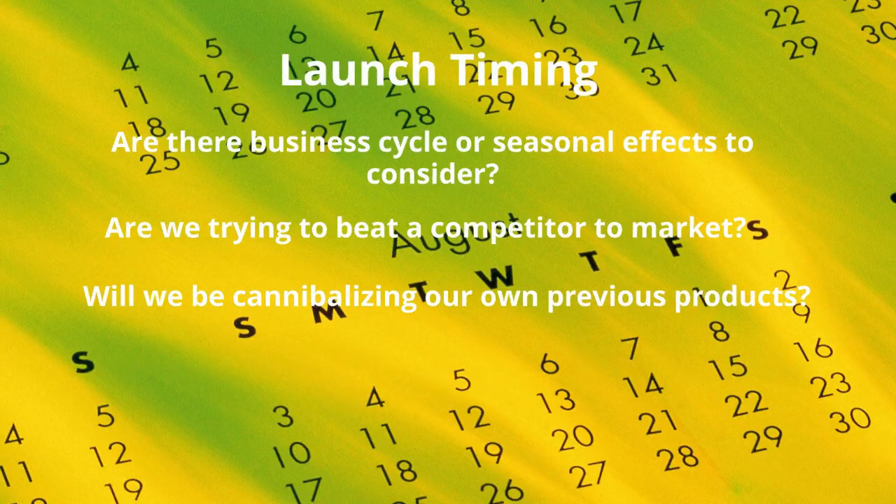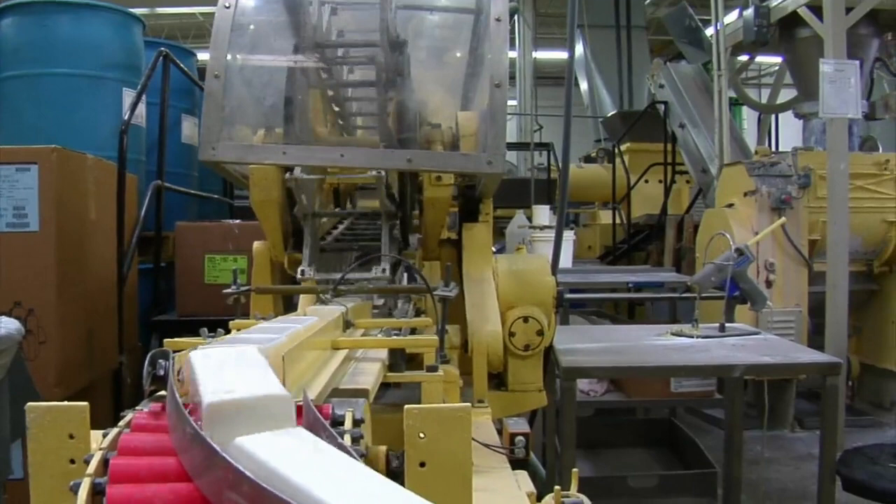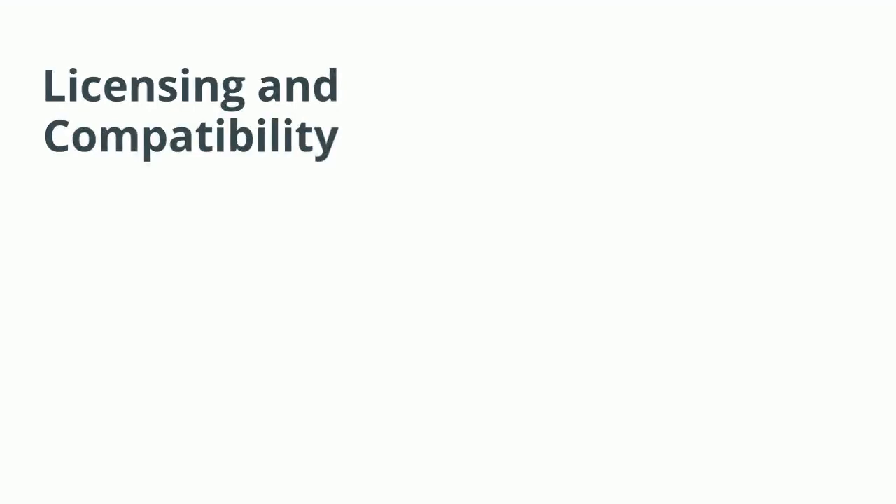Another super important factor in launch timing is whether production capacity and complementary goods and services are in place. After all, if they come, you better have built it.